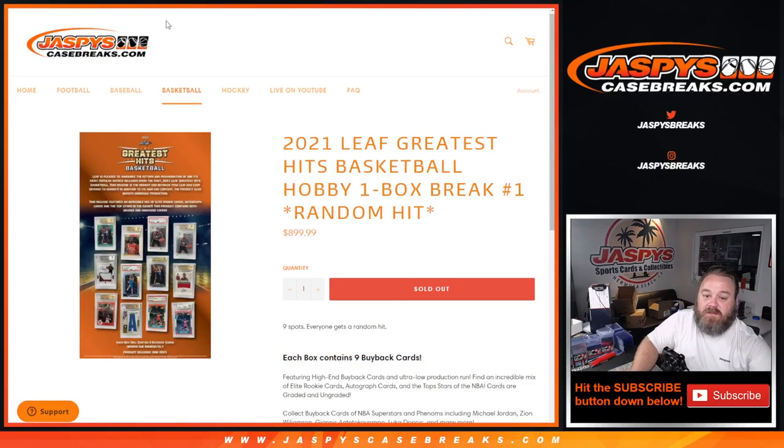Hi everyone, Sean with jaspyscasebreaks.com here doing a 2021 Leaf Greatest Hits Basketball hobby one box break, random hit number one. We're going to open up a one-box hit break with nine buyback cards in the box, randomize the list of customer names, randomize the hits, and whatever name is matched up with a hit is what you will get.